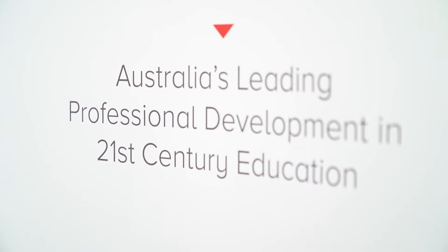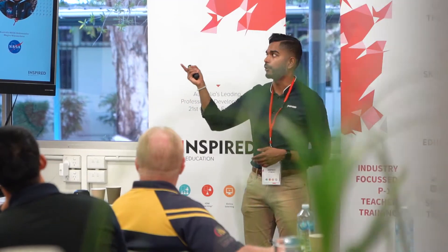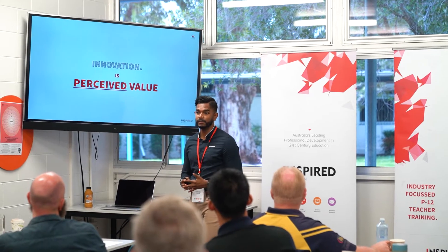Koala Water State College has had the advantage over the last couple of years to work hand in hand with Inspired Education to deliver really inspiring professional development to our staff from across different faculties.